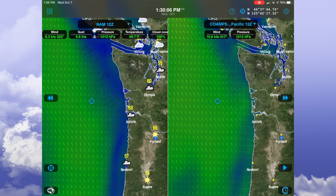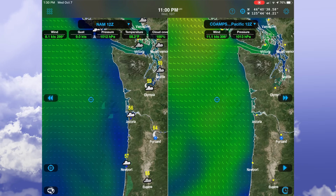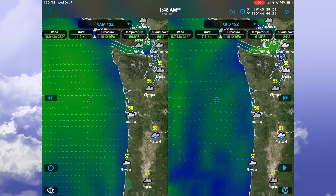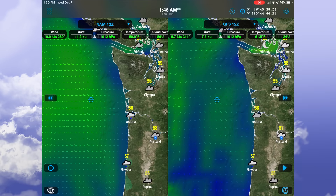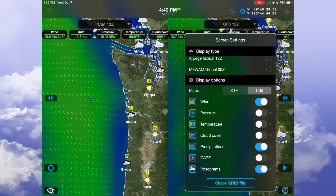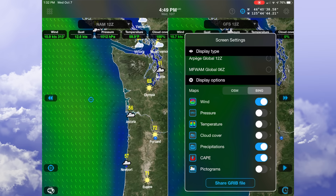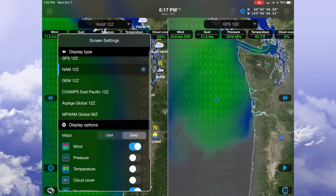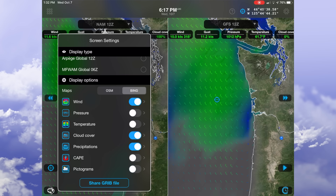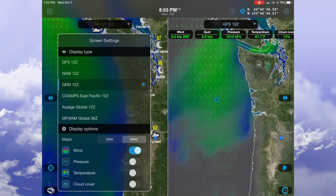I really like the interface of Weather4D — it's a little more modern than PredictWind. As you drag a cursor around, you can sample localized conditions for that spot, and you can animate by dragging your finger left and right to move through time. One thing you'll notice with the split screen is that we can compare two models side by side for the same time — on the left the NAM 12Z and on the right the GFS. Comparisons are easy, though as you add features you add complexity.